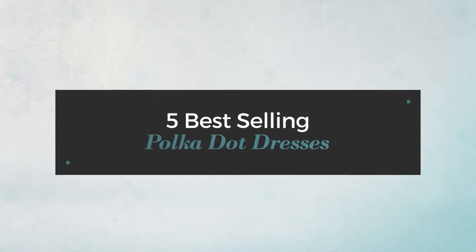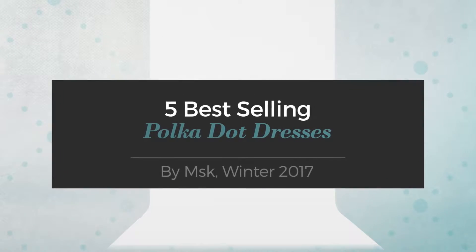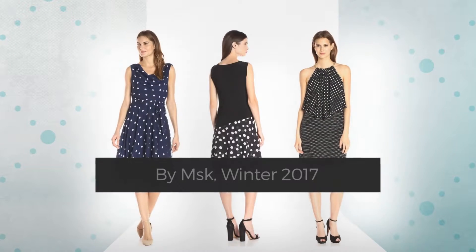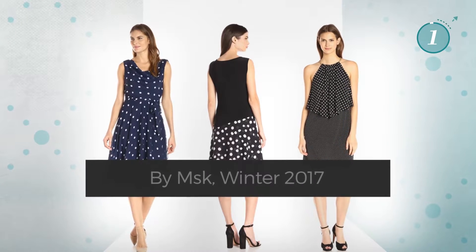5 Best-Selling Polka Dot Dresses by MSK, Winter 2017. At any time, click the circle and get the details about your favorite dress.